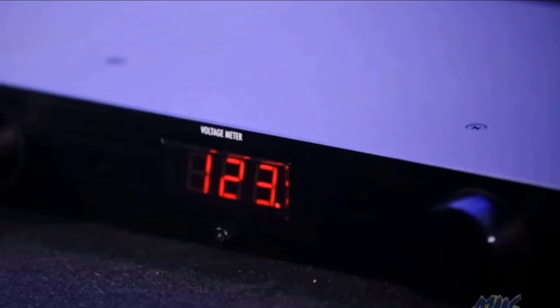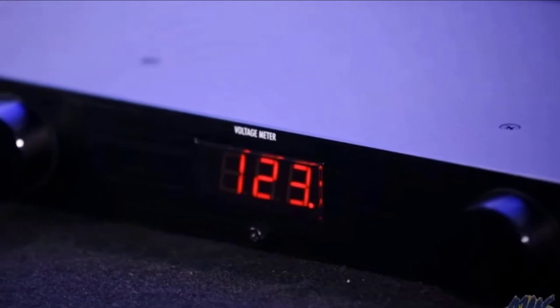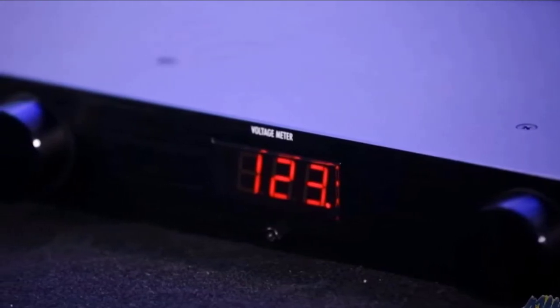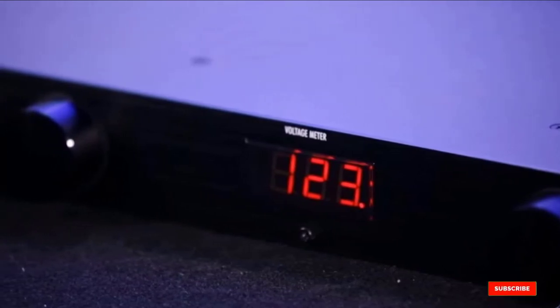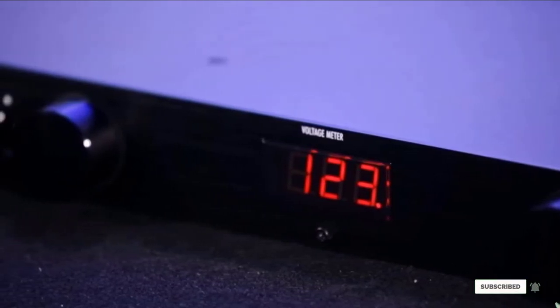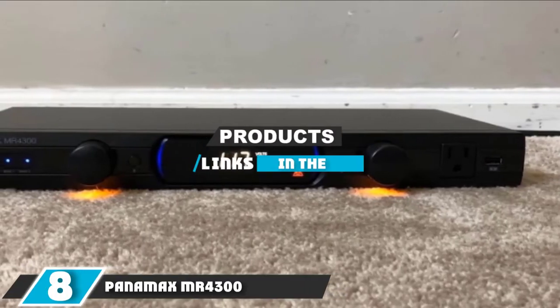While nine outlets with four being well spaced is a great number, some home theaters may need more and may not be able to utilize all of them if their equipment cords are extra bulky. Additionally, there are no hookups other than traditional outlets — you'll need separate USB, coaxial, and ethernet equipment protection. The number eight position is held by the Panamax MR4300.